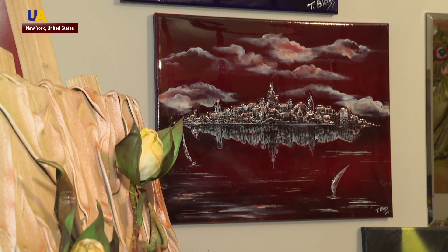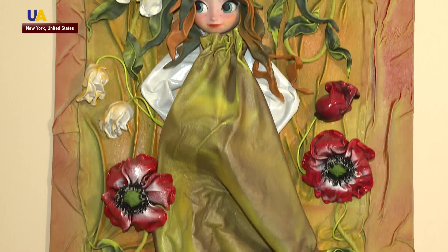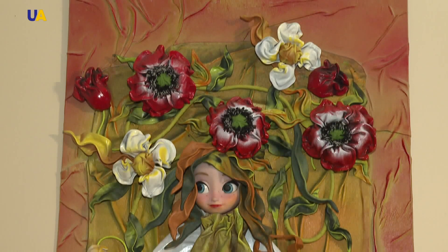Right now, Anton Andreev's art is on display in galleries in Manhattan. The artist is hoping to eventually exhibit some in Kyiv. Reported by Yulia Boschkov from New York City for UA TV.